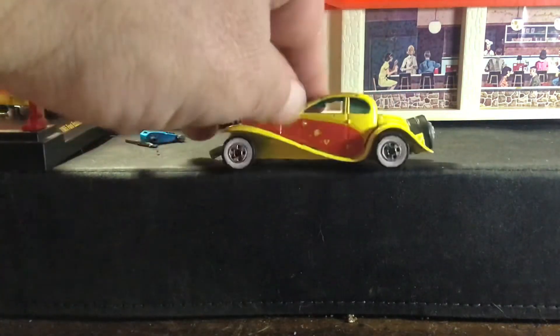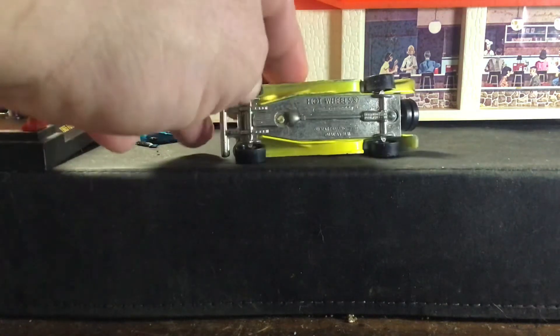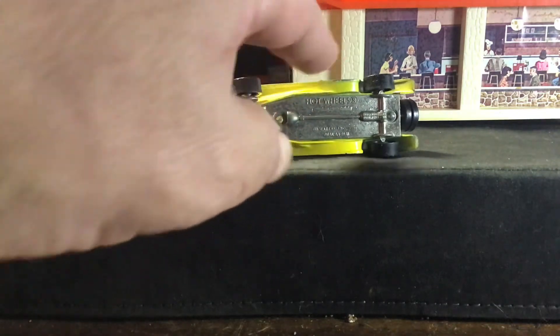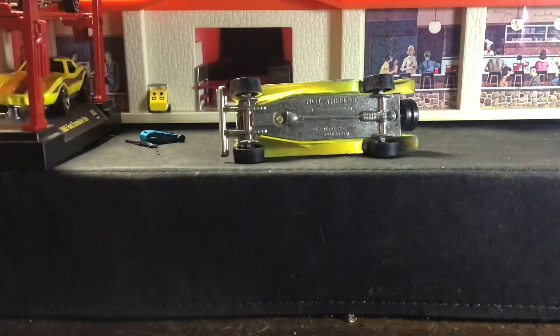There's the rear end. As you can see, it has the metal yellow rail panels here, and a Malaysia base.